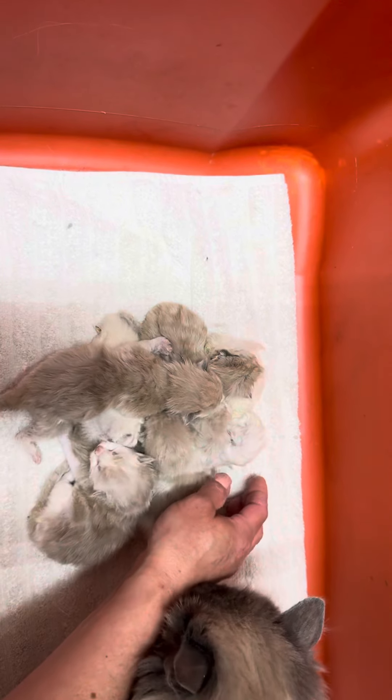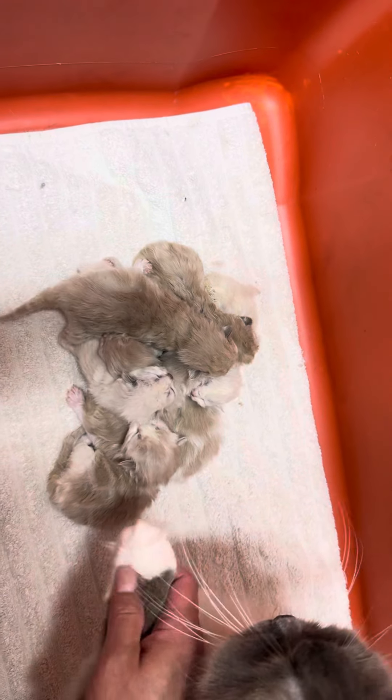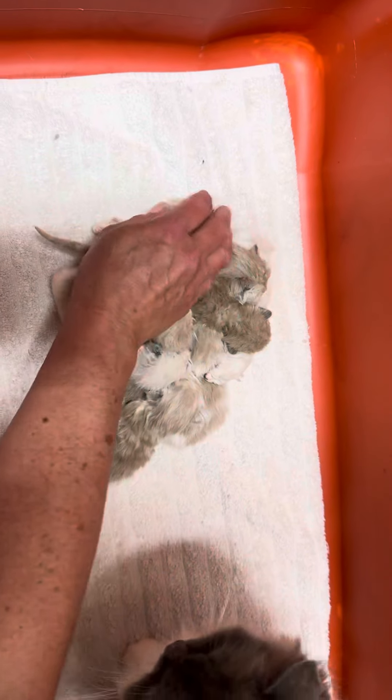Point means they don't have any white on them. Mom's mitted, see — mitted just means the white paws.